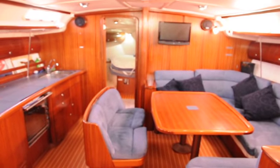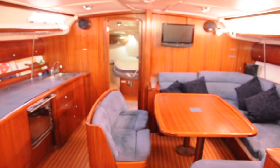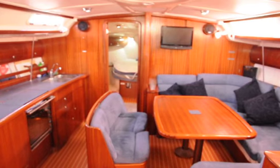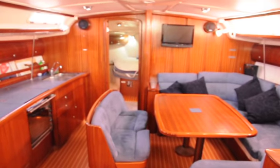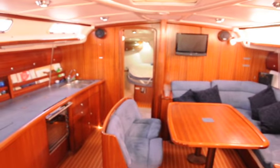G'day, this is Dan Jones from theboatbrokerage.com giving you a brief interior walkthrough of Girasol 3, the 2003 Bavaria 44 Cruiser we have for sale. This is the three cabin, two head version, and we're just in the saloon here so I'll give you a bit of a look.